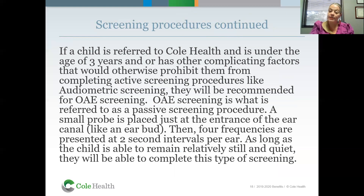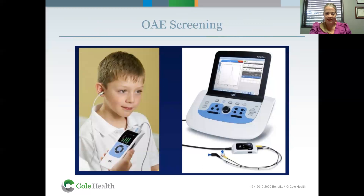If a child is referred to Cull Health and is under the age of three, or has other complicating factors that would prohibit them from completing active screening procedures like audiometric screening, then they'll be recommended for OAE screening, or otoacoustic emission screening. OAE screening is referred to as passive screening. A small probe — much like ear pods — fits just to the entrance of the external auditory canal. Four frequencies are presented at two-second intervals per ear, and as long as the child remains relatively still and quiet, they'll be able to complete this type of screening.